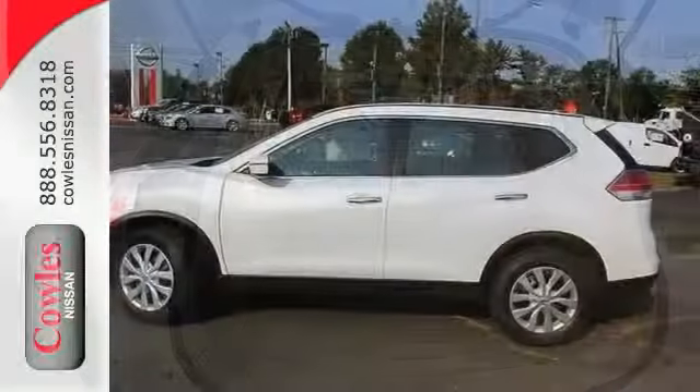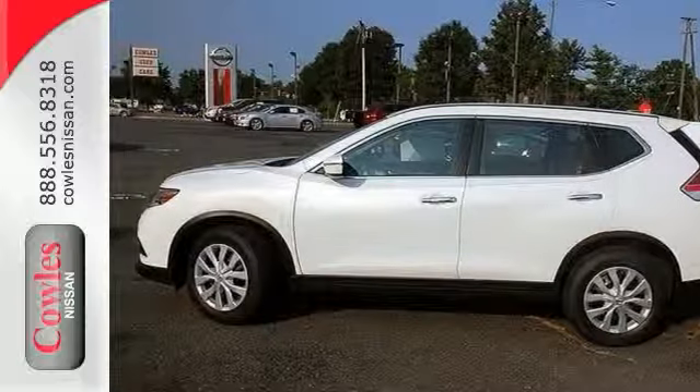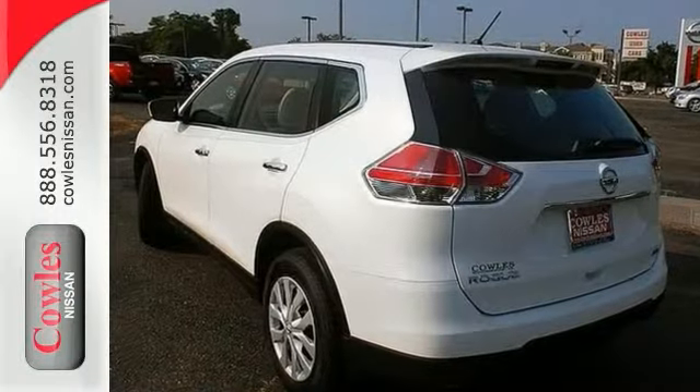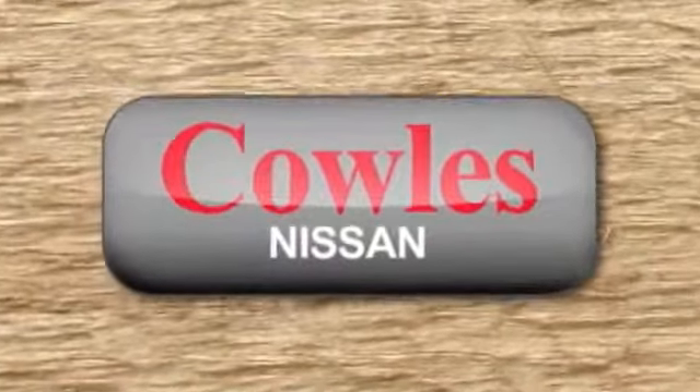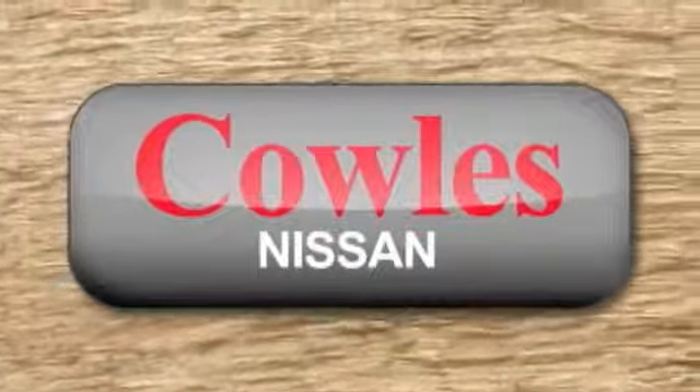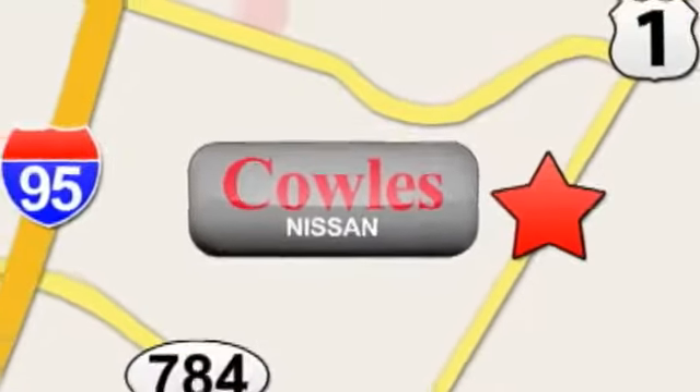Experience the comfort and versatility of this incredible Nissan Rogue. Test drive it now. You're not just a number at Kohl's Nissan, you're a family member. We're conveniently located at 14777 Jefferson Davis Highway in Woodbridge.